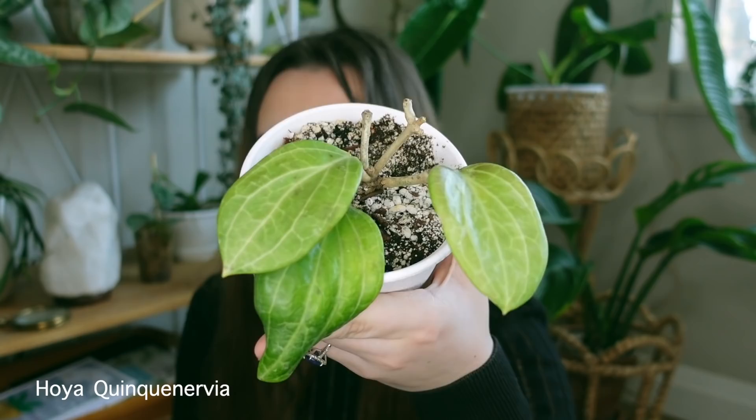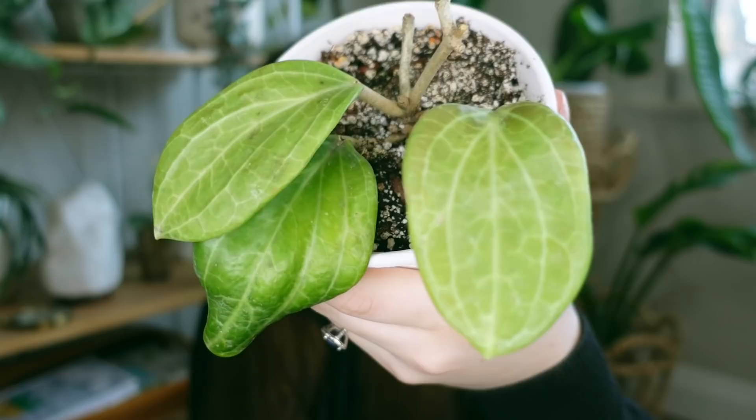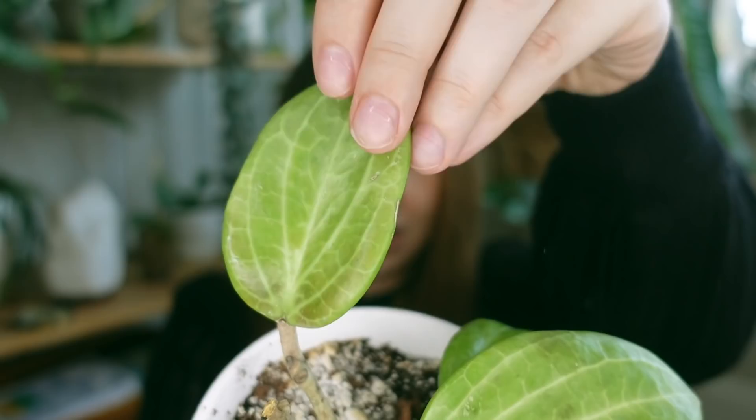This next plant is also one I'm going to have a little trouble pronouncing — this is the Hoya quinquenervia. Usually I'm pretty good at pronouncing names but this haul is tripping me out. This is an incredible Hoya that has beautiful veining, and when you put it in bright, intense lighting it gets super sun-stressed and gorgeous — it goes bright red, and I can't wait for that to happen. You can see it starting on this leaf down here.